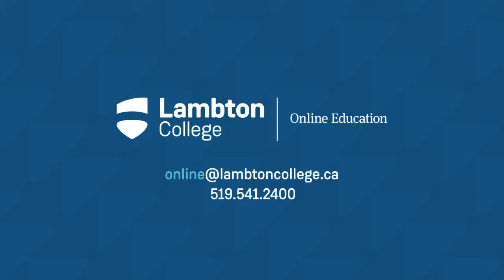Call or email us for information on fees, registration, and start dates. We're here to help.